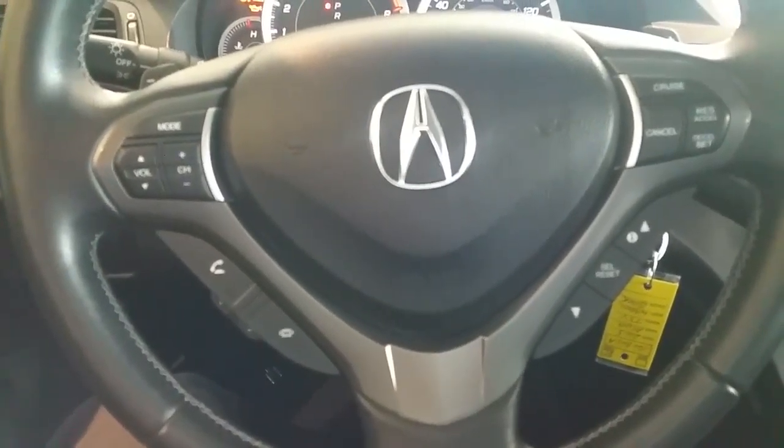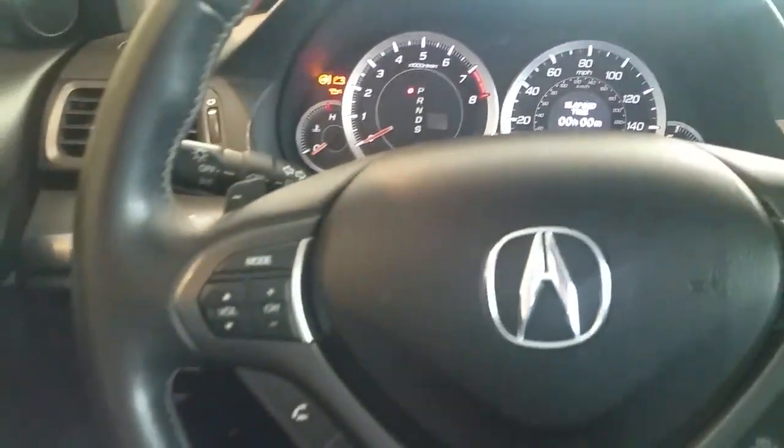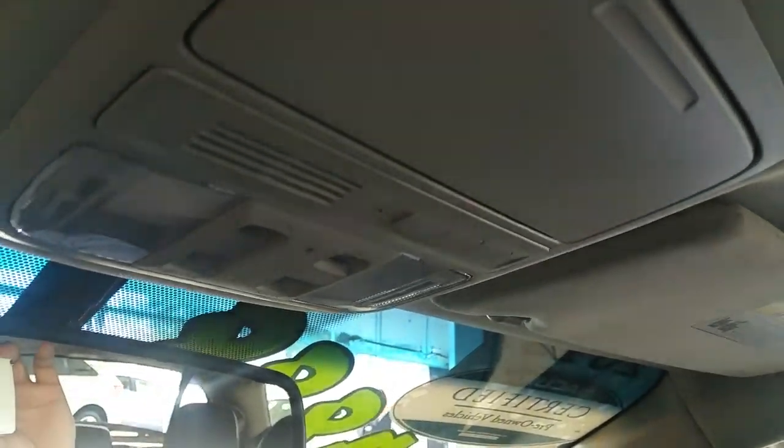Looking at the steering wheel, you have your Bluetooth controls, controls for the information screen, audio controls, and cruise control. On the left you have memory seats for driver one and two. Looking up, you have HomeLink so you can pair up to three garages, and of course that wonderful sunroof.